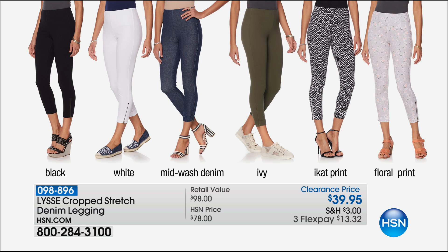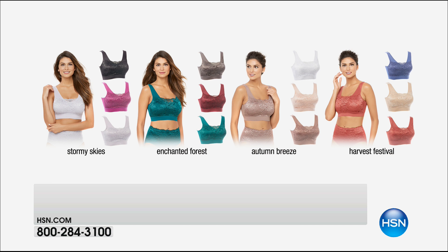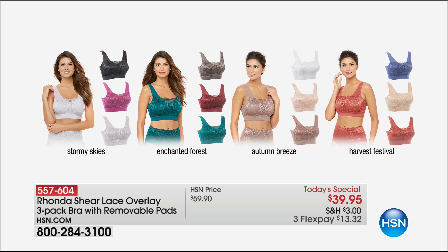Rhonda Sheer has the today's special coming up, and you get the first look at it — $39.95, a ridiculous value on her famous sheer lace overlay bras. You're actually getting a three-pack, and you can choose the Stormy Skies, Enchanted Forest, Autumn Breeze, or Harvest Festival colorways. The colors are beautiful, the fit is divine. Remember to shop your top when ordering. Everything you love about her full line of products — perfect for fall, beautiful things you can wear under all your favorite fashions.